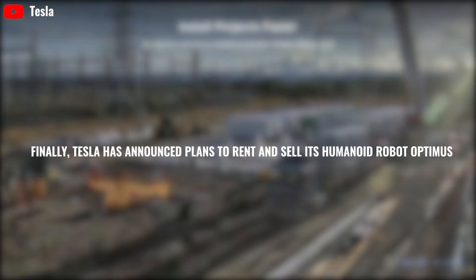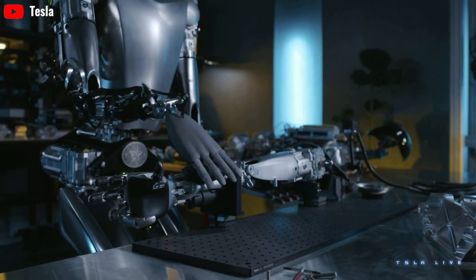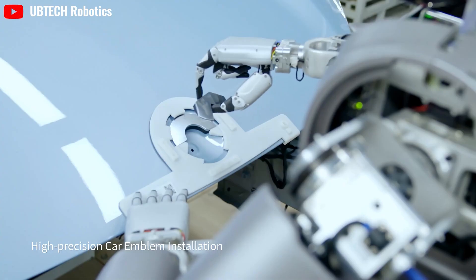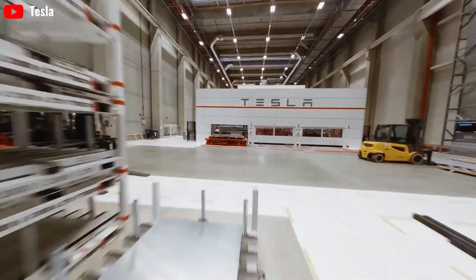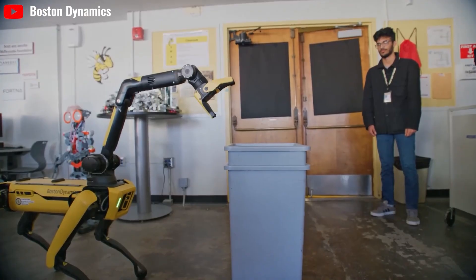Tesla has announced plans to rent and sell its humanoid robot Optimus. Musk called it 'a fundamental transformation for civilization,' with the potential for two orders of magnitude improvement in economic output. Tesla not only plans to sell Optimus and use it in its own factories, but also offers a rental option. They offer preferential policies for both businesses and individuals to access Optimus more easily, allowing use of the robots without committing to a full purchase right away.